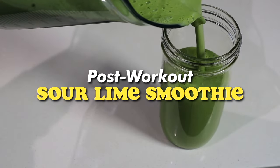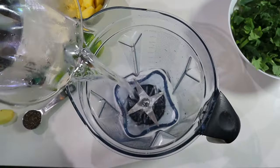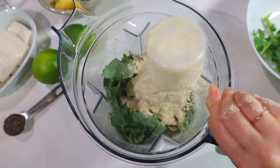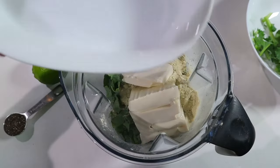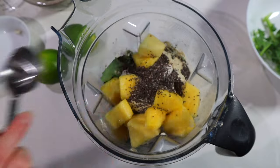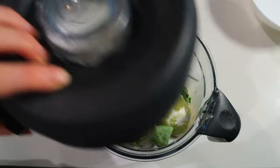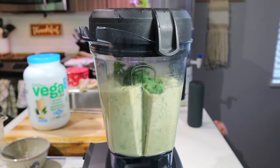So this is a post-workout sour lime smoothie that I tried for the first time. I've heard about adding silken tofu to your smoothies to make it even more high protein, and I'm definitely trying to get more protein in my diet, so I'm giving it a try. I'm making a pretty basic green smoothie with lots of kale and protein powder. I added half a block of silken tofu, some frozen pineapple — one of my favorite smoothie ingredients — the zest of two limes plus the flesh of the limes, and some more kale. I just blended it up and that was it.